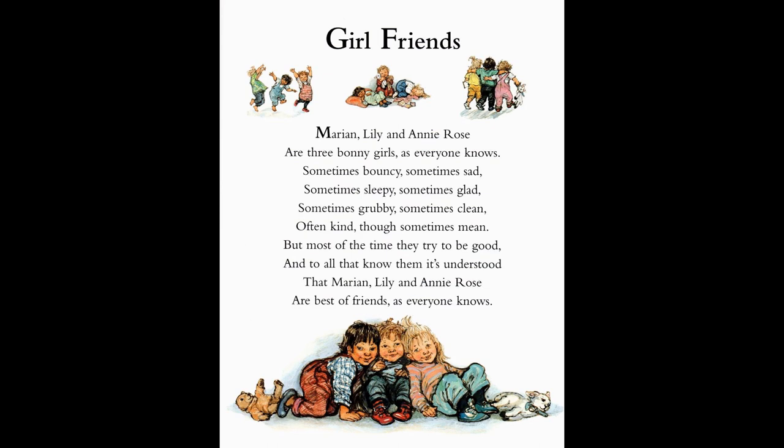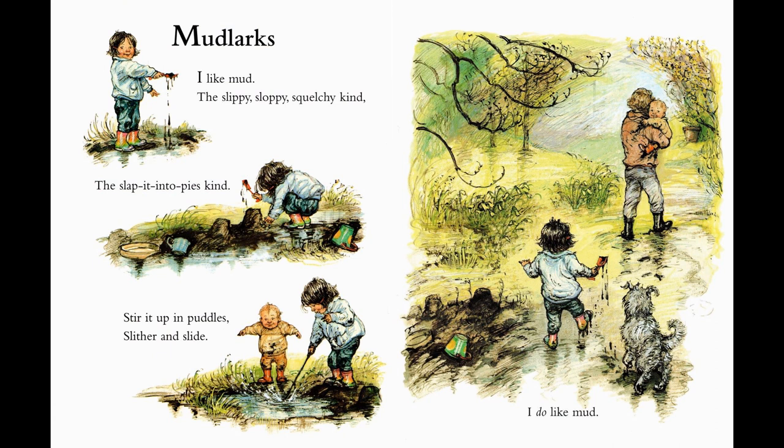Now, shall we see what it's like when we go outside? This one is called Mudlocks. I like mud — the slippy, sloppy, squelchy kind. The slap it into pies kind. Stir it up in puddles, slither and slide. Oh, I do like mud.